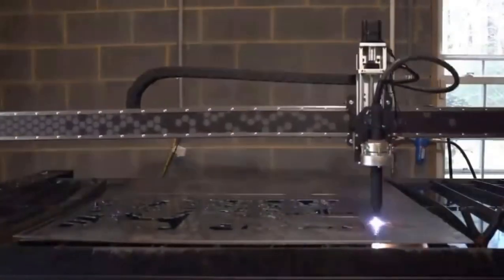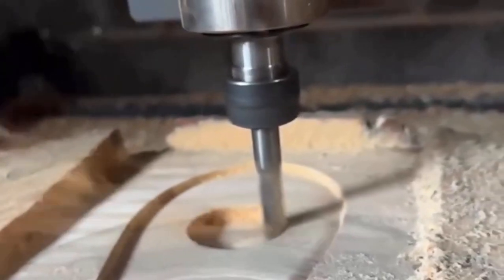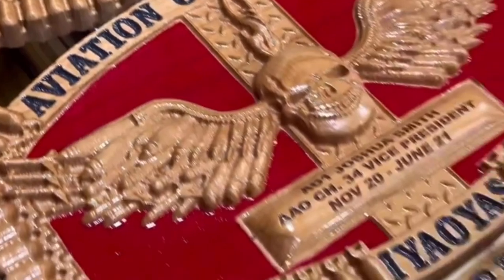Our machines offer unmatched accuracy and reliability, allowing you to bring your creative ideas to life. Whether you're working with wood, metal, or other materials, Spark Robotics CNC machines will help you achieve professional results every time.